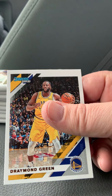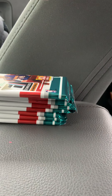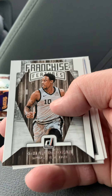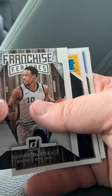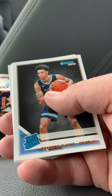Terry Rozier and Draymond Green. Evan Turner, Andrew Wiggins, Lonnie Walker. Then we've got a Franchise Features DeMar DeRozan insert card. And we've got an Alan Smailagic Rookie card and a Brandon Clark Rookie.